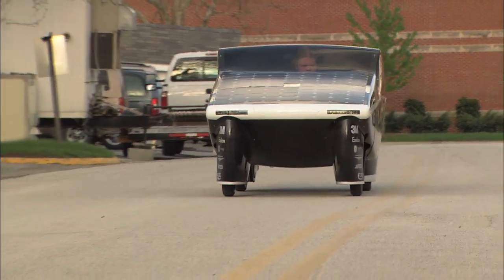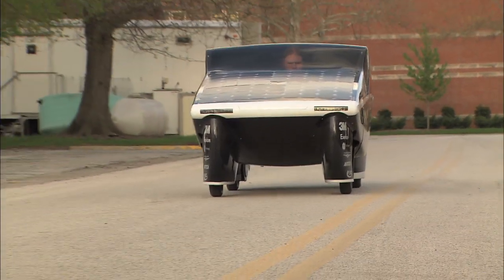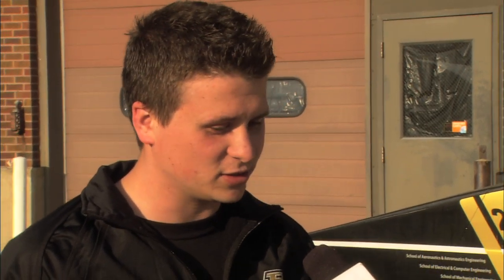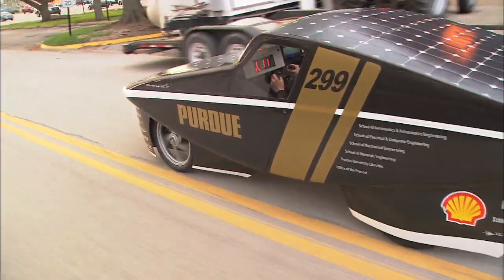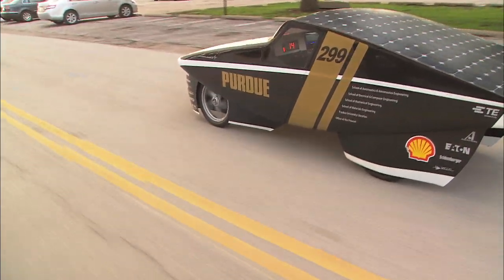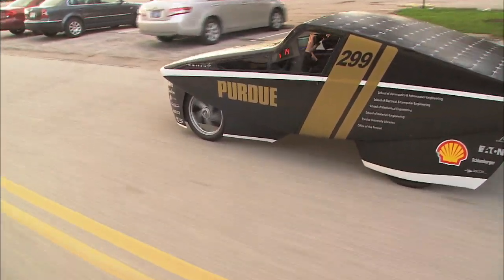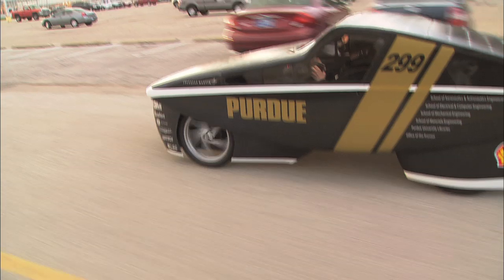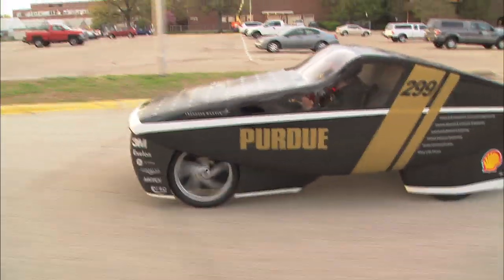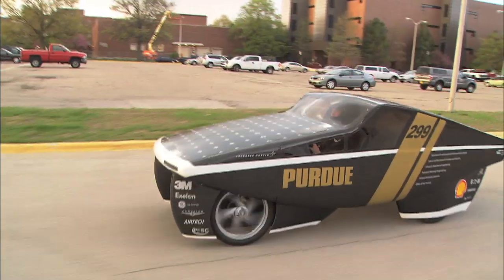It cost a hundred thousand dollars to design and build this car. All of the dollars were generated through corporate sponsorship or private donations. That hundred thousand includes fixed costs, so it's an expensive endeavor — solar cells still have a lot of room for improvement, and batteries and energy storage all come at a price right now — but once you set aside the fixed costs, it's relatively reasonable to produce a prototype like this.